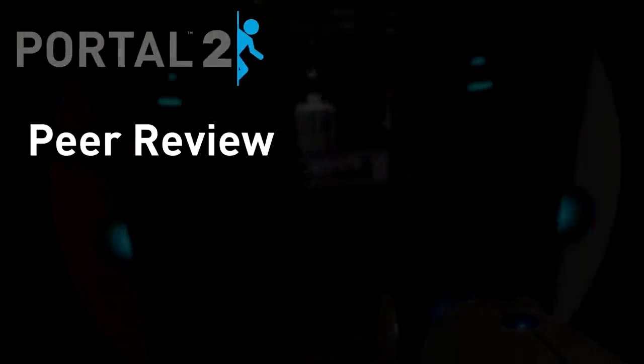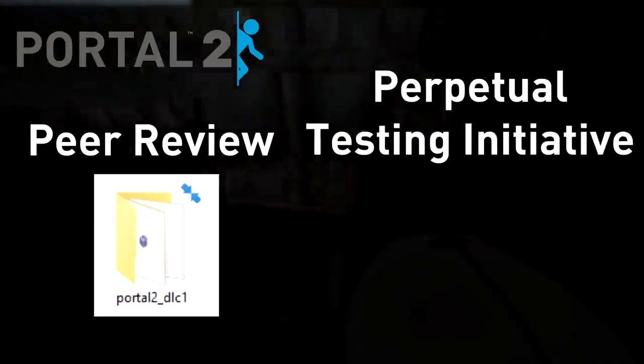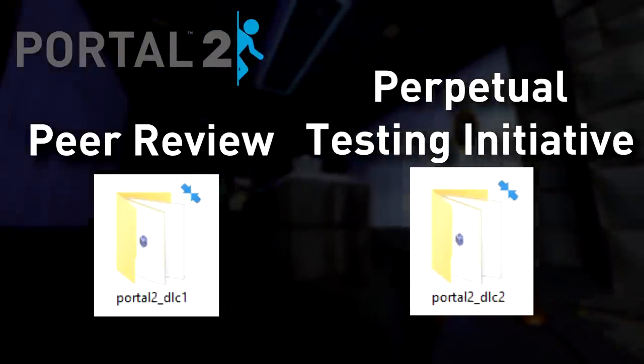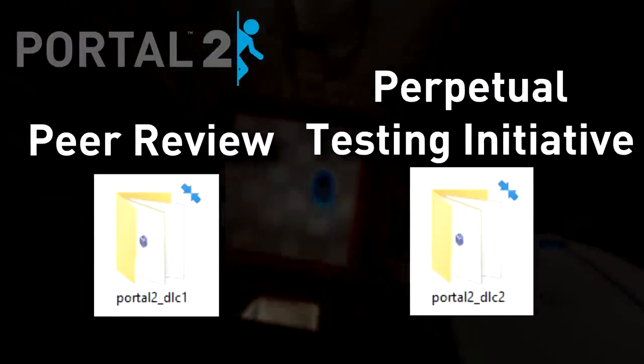Internally, Peer Review is referred to as DLC 1, while the Perpetual Testing Initiative is DLC 2. So naturally, you'd think these two were the only DLCs ever released for Portal 2 — but that would be wrong.